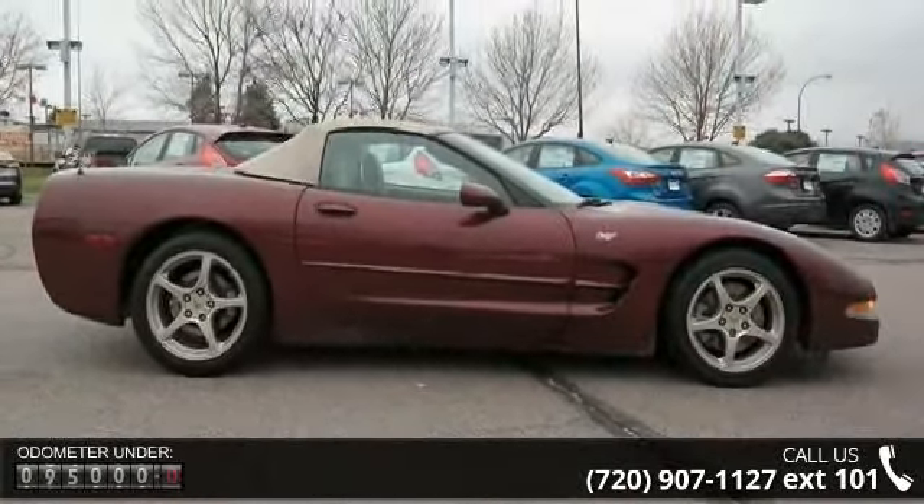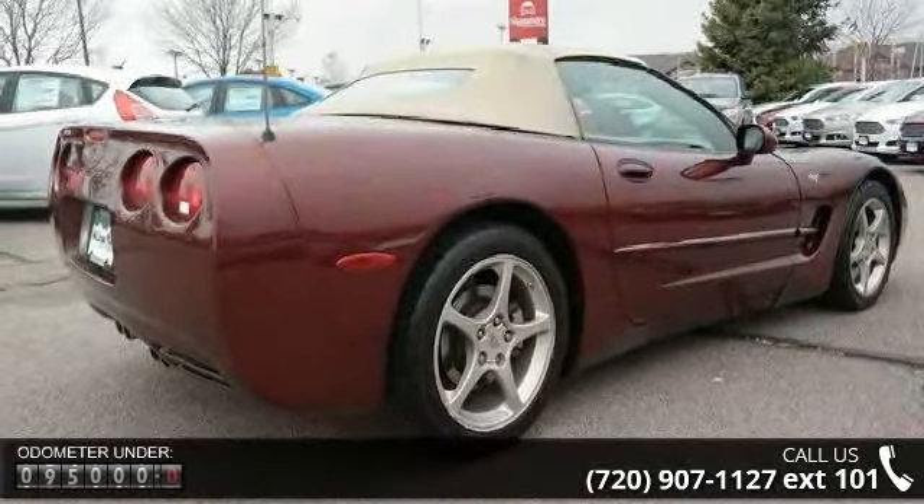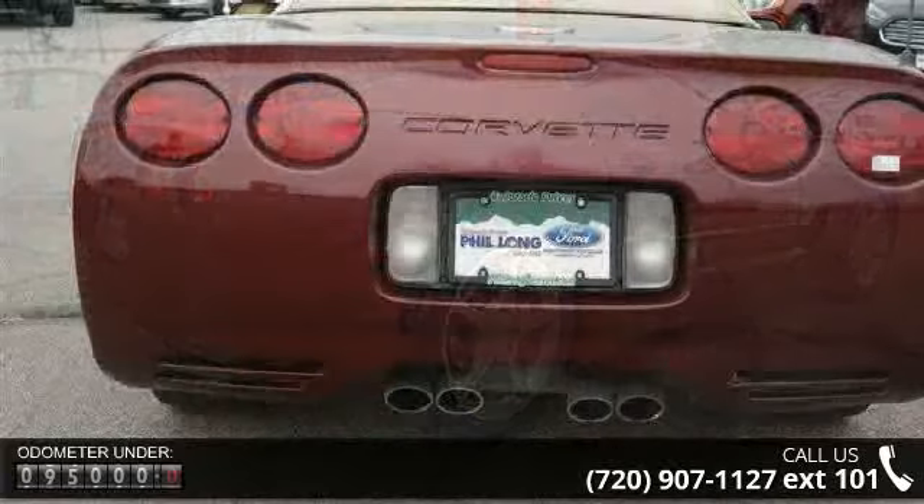Some of the top features included with this vehicle are rear wheel drive, traction control, stability control, aluminum wheels, ABS, and four wheel disc brakes.